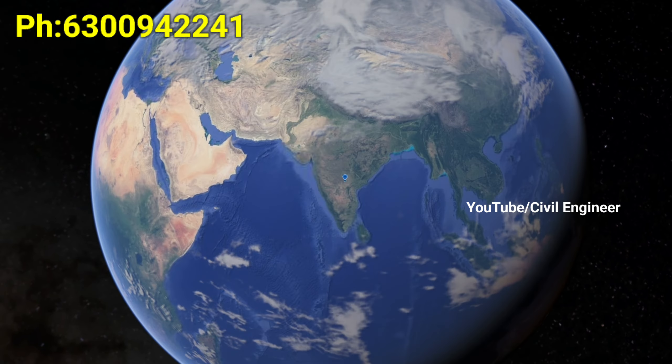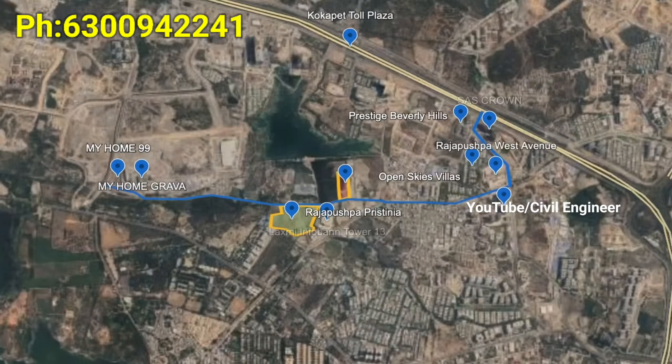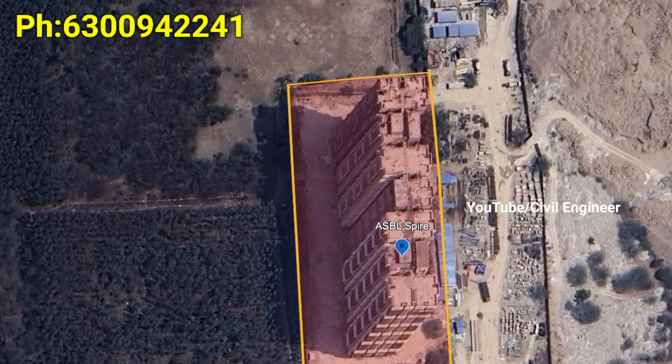Hello friends, welcome to my YouTube channel. Today, we are going to discuss a great gated community apartment project.